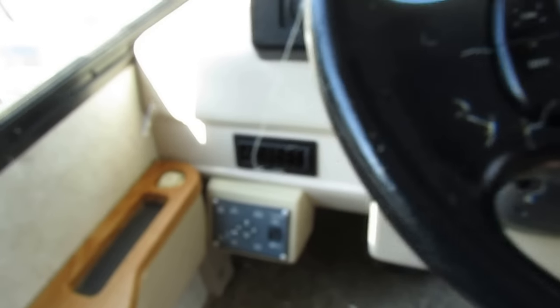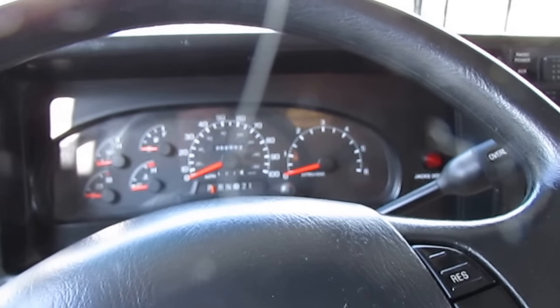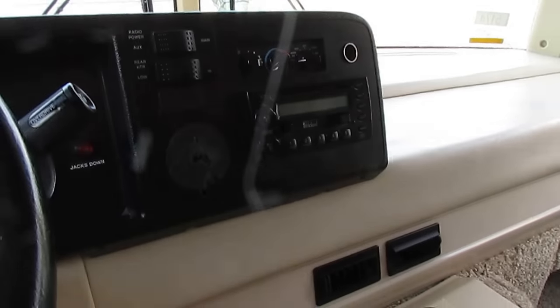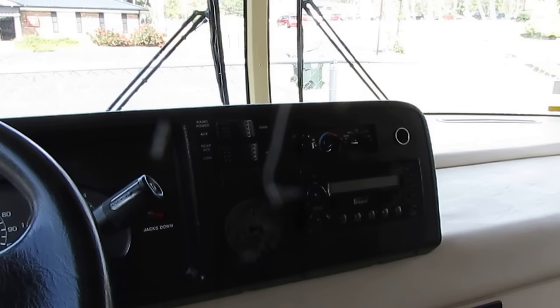It has Level-Up leveling jacks made by Kwikee, which also builds the slide-out. Lippert Components owns Kwikee. The odometer shows 86,092 miles — we just drove it 600 miles getting it here. It's got a backup camera, stereo, and auxiliary start.